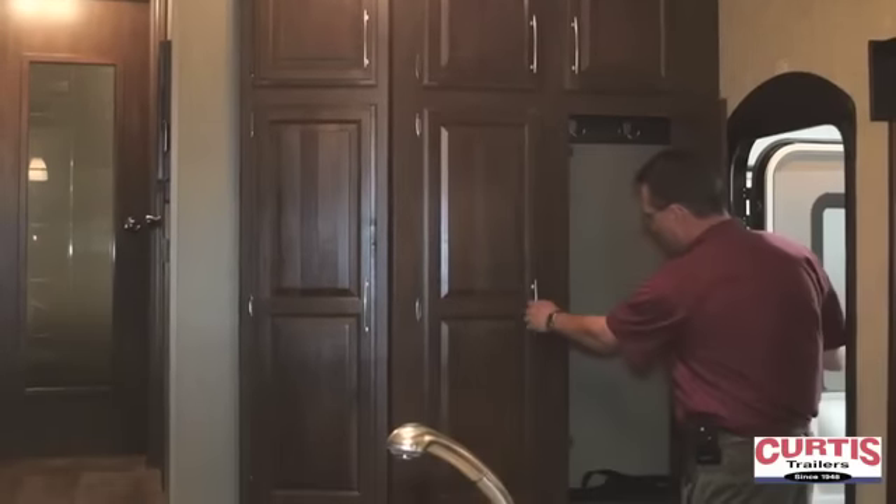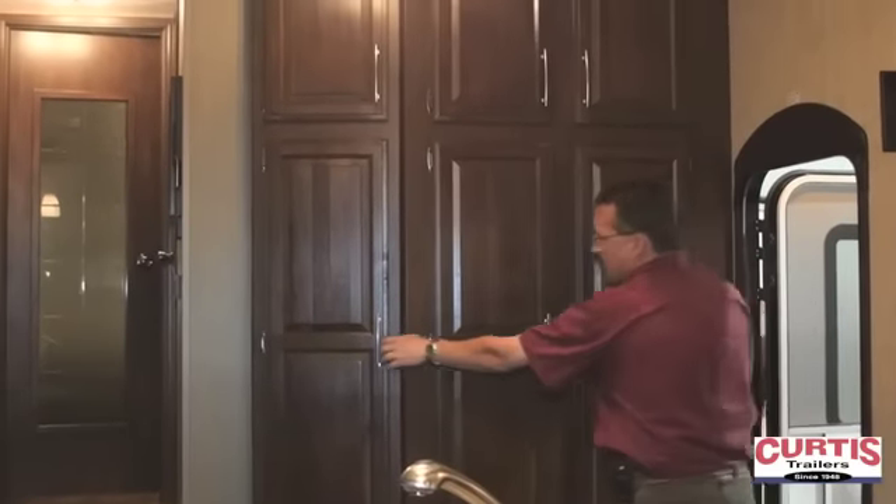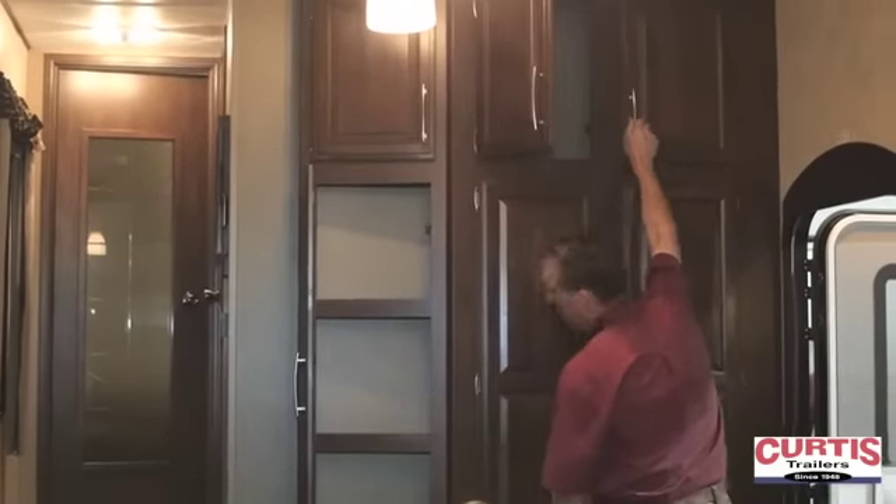Just inside the door you've got a coat closet, a pantry, and extra storage space both up above and down below.